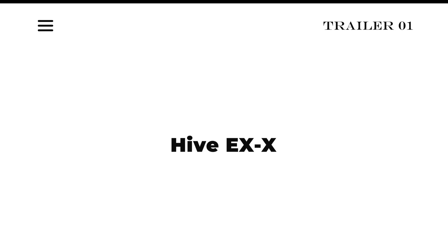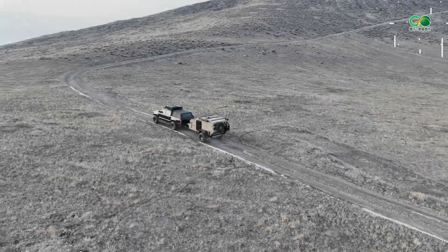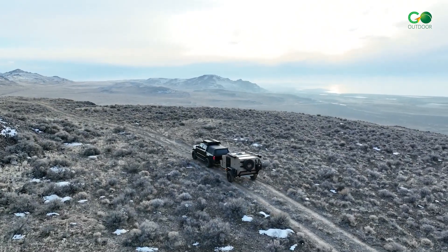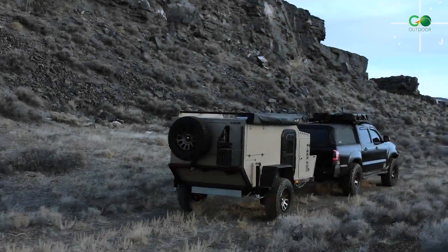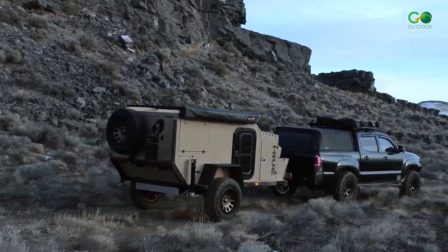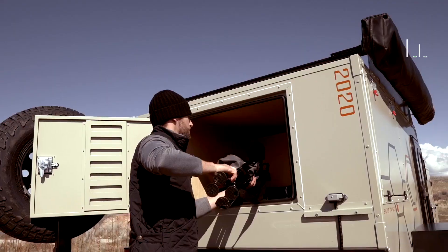Number 1: Hive EXX. Hive EXX is manufactured in the USA by Hive Campers, based in Salt Lake City, Utah. The Hive EXX features a 2,000-watt inverter, a 200-watt solar folding panel, and a rack-mounted side shower enclosure.